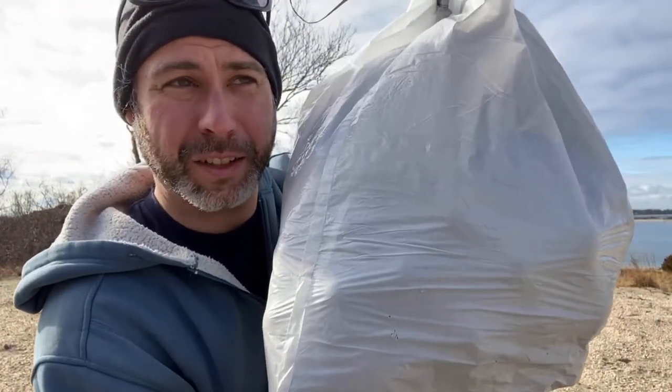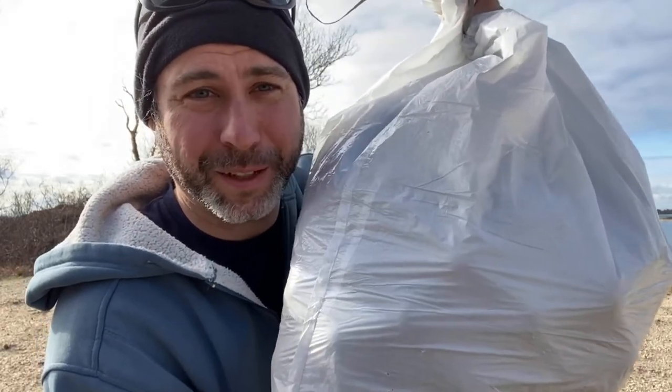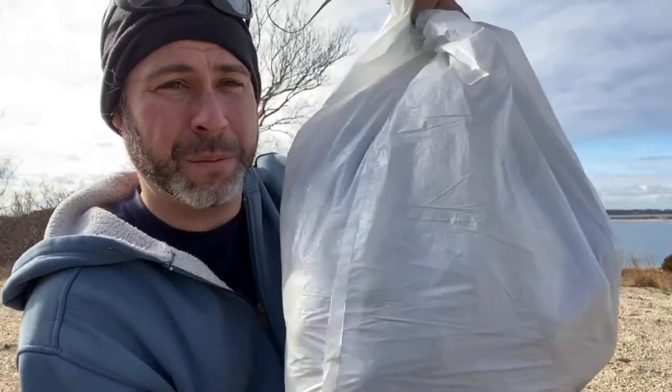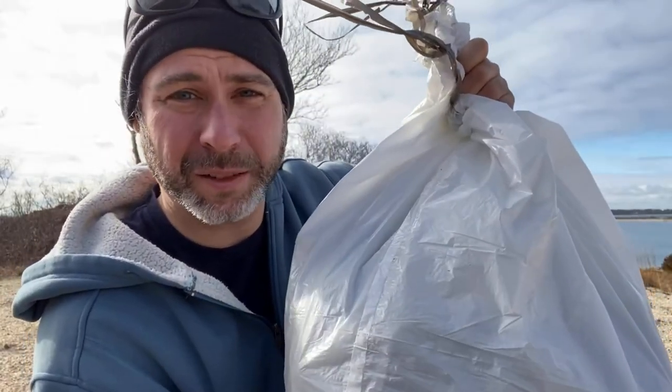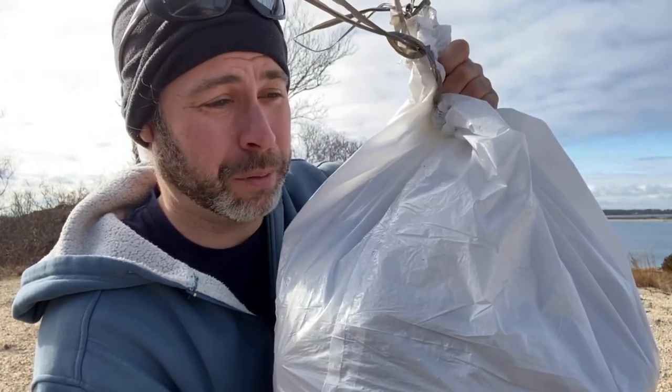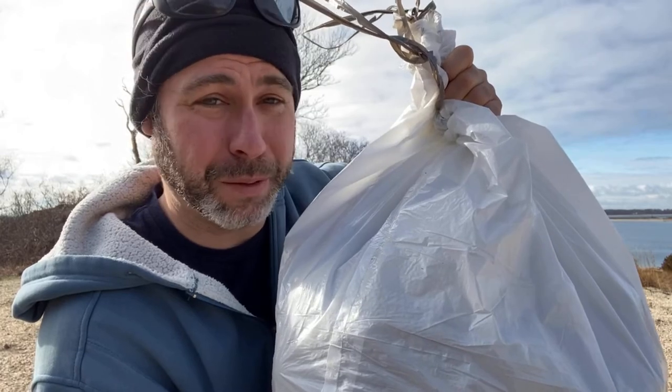I'm actually glad that I ran out of time because there were a lot more than 100 tennis balls out there. This is what I've gotten in basically just as soon as the hour hit — I was done. This is a full garbage bag, and I had to double up because it's so heavy. I'm going to dump this out now and count the total. I'm assuming it's at least 100 tennis balls, but let's dump it and count them.